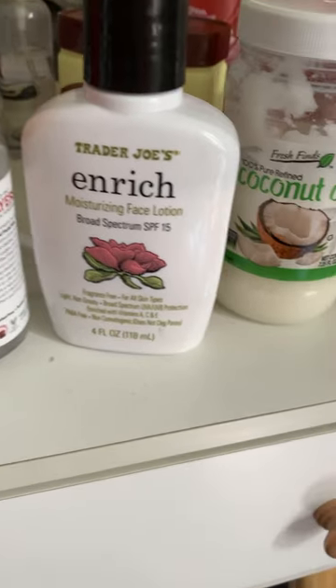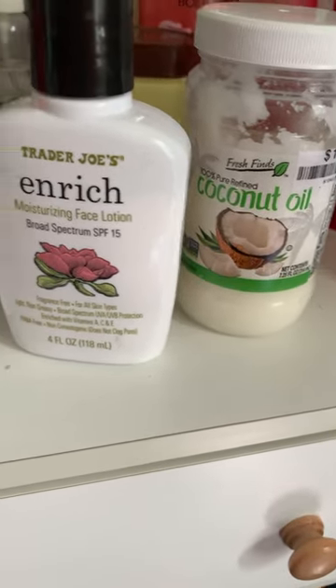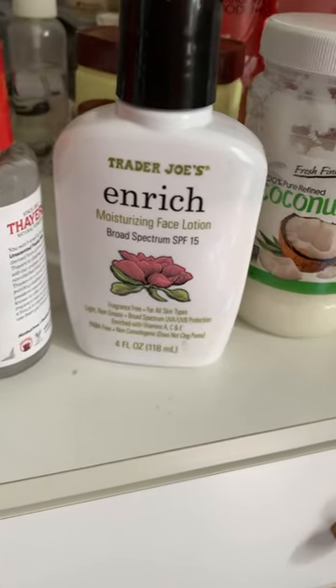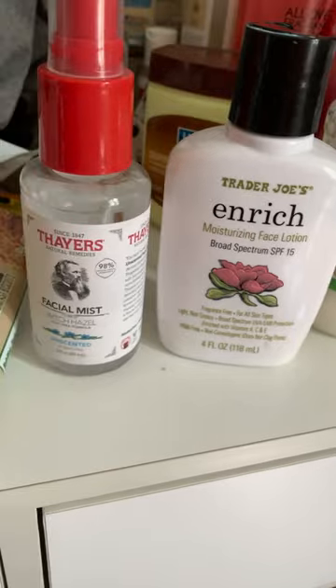I'm using Therese Facial Mist, Trader Joe's Facial Lotion, SPF, and a dab of coconut oil. I don't use too much of each — I just lightly use a dab of each one.